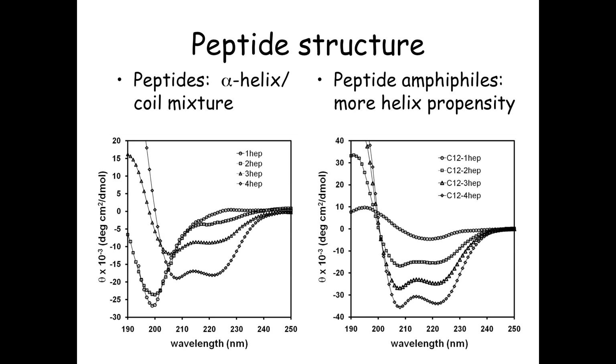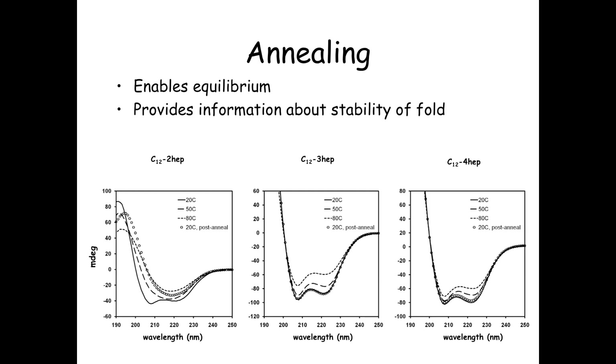Looking at the basic CD spectra of one, two, three, and four heptads, short sequences of this amino acid are rather disordered. But as you get to three and four heptads, you start to see alpha helical structure in the peptide alone. Whereas if you attach a hydrophobic tail, you don't get much helical order for one heptad—you actually get a beta sheet arrangement in that case—but with two, three, and four heptads you get much more structural order. These shorter amino acids do tend to associate laterally and form beta sheets.